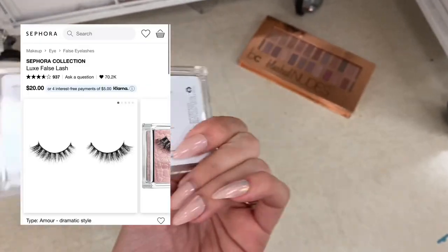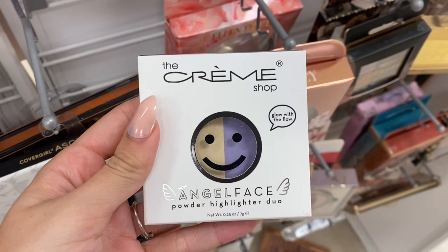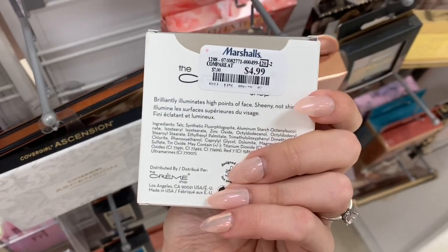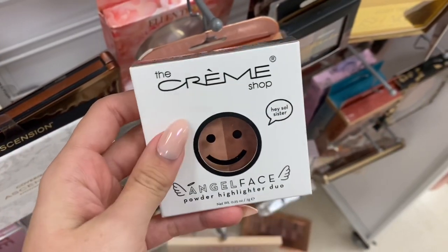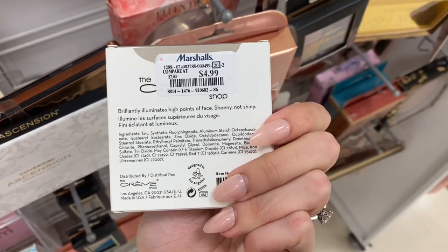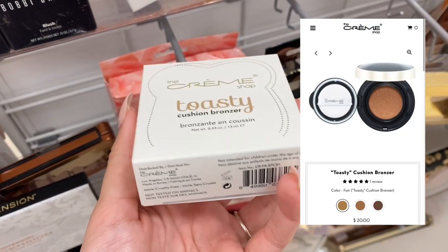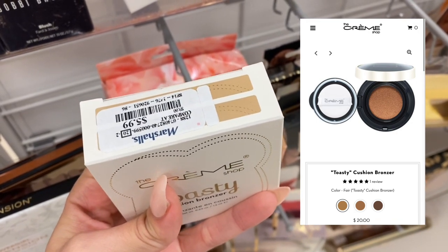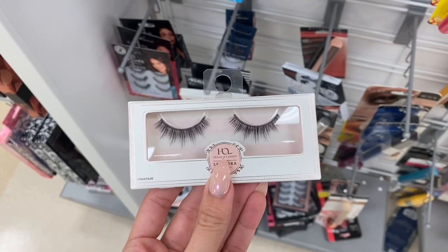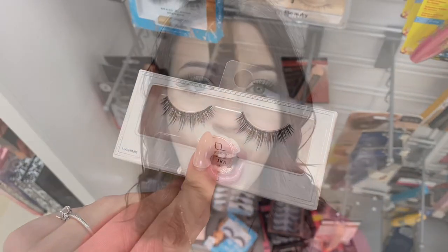Now we have some Sephora Collection lashes — they're around $20 on Sephora's website, but they're only $8.99 here at Marshalls. Now we do have a couple Cream Shop items. The first one is an angel face powder highlighting duo — one side was purple, one side was yellow — and this was $4.99. Then we have another Cream Shop angel face powder highlighting duo, also $4.99, and usually it is $12 on their website. Next we have this Cream Shop toasty cushion bronzer — on their website it's selling for $20, but it is on sale at Marshalls for $5.99. And then the last thing I found was another set of lashes — these are House of Lashes Iconic false lashes. They are $12 at Ulta, but they're only $4.99 here at Marshalls.